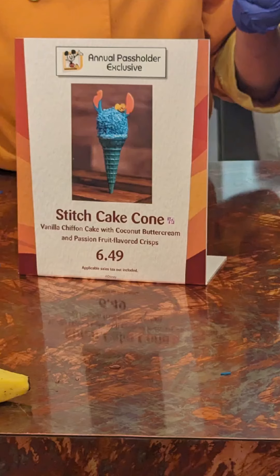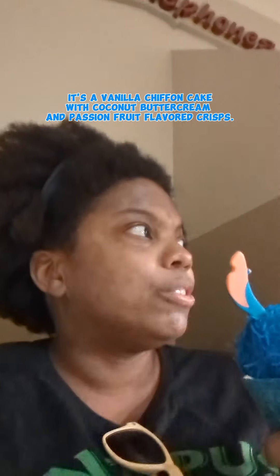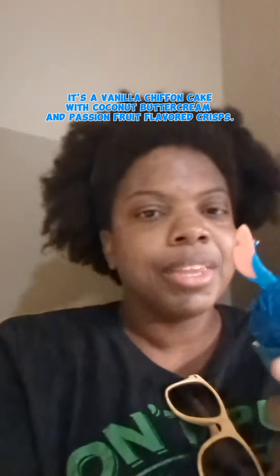I got the Stitch cake cone because I wanted to try it and see how it was. So cute! The ears are made of white chocolate.